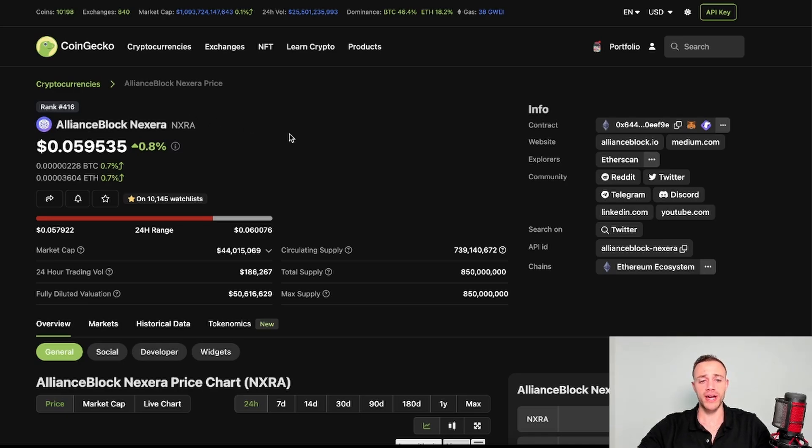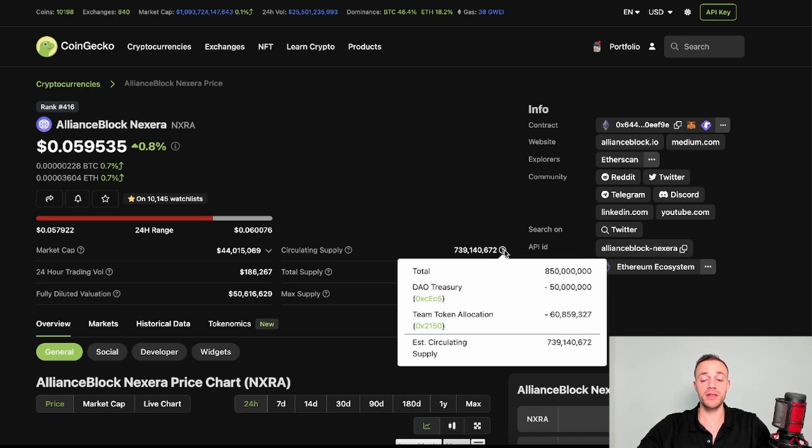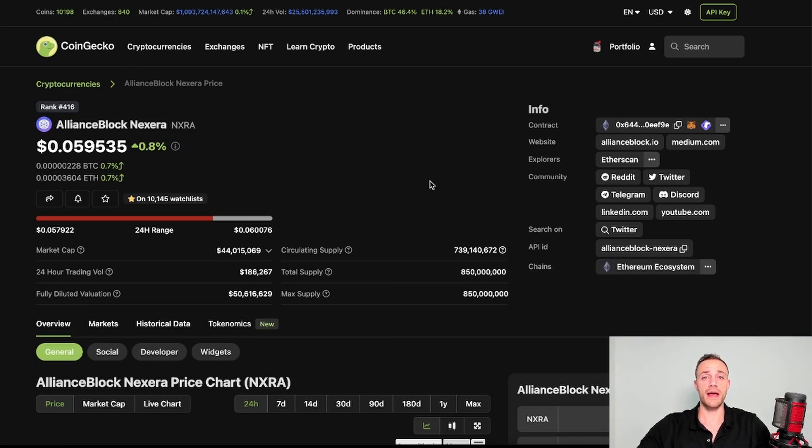Right now the NXRA token is trading for just under six cents with a market cap of 44 million dollars. When it comes to supply, all tokens are in circulation at 740 million. The max supply is 850 million, but 50 million is going to the treasury and 60 million is going to the team, leaving 740 million tokens in circulation — all circulating right now, which is very bullish.